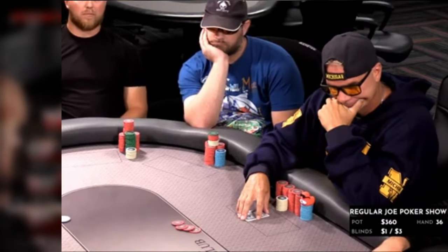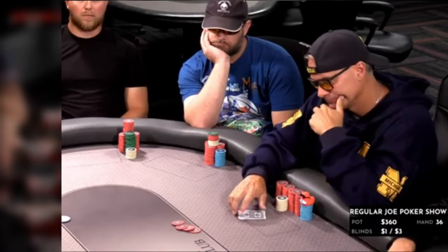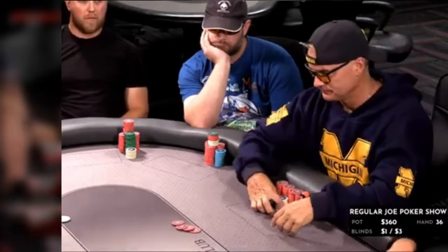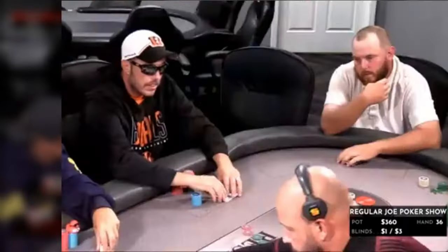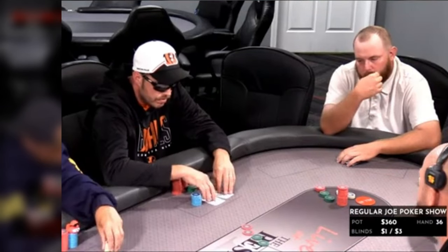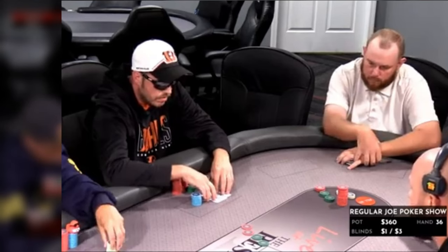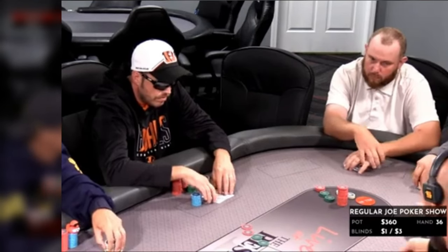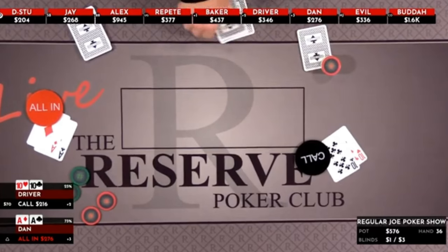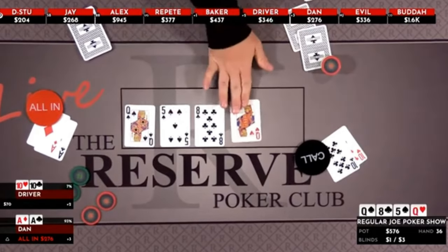Baker looks to be working on putting the pieces of this puzzle together — what could Dan possibly be shoving with, not to mention the three-bet from Driver? Could Ace-King be good here? It's a hard decision for Baker, so he lets a huge sigh go and, with a shake of his head, folds back to Driver. Driver reviews the count and knows that calling this $216 might not leave him gas money to get home. But unlike Baker, Driver shrugs his shoulders and makes the crying call, only to see his pocket tens are dominated by Dan's pocket rockets.